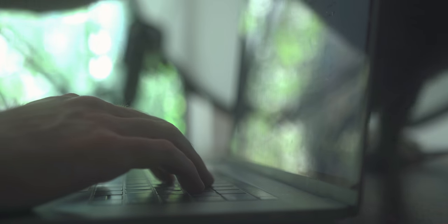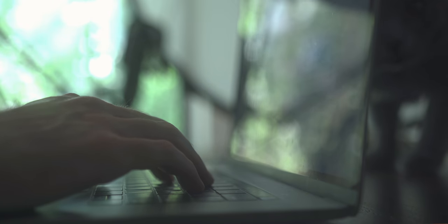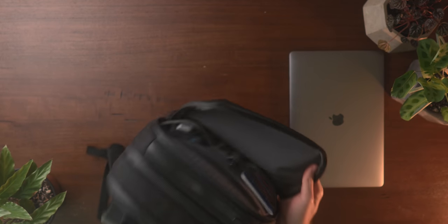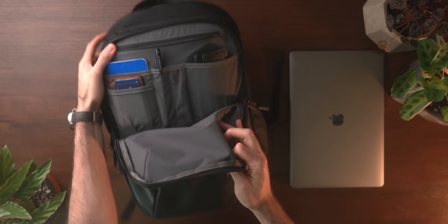Starting off with the back compartment, we have my workhorse computer — the 2018 MacBook Pro. I've had it for over two years now and it's still going strong. I would love to upgrade at some point, but I think I can still get a few more years out of this. As we're getting into this, you'll see I don't have a ton of upgrades or changes from the previous year — I feel like I really have everything dialed in.